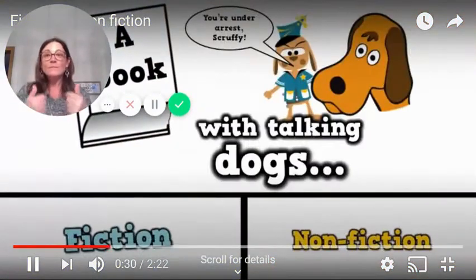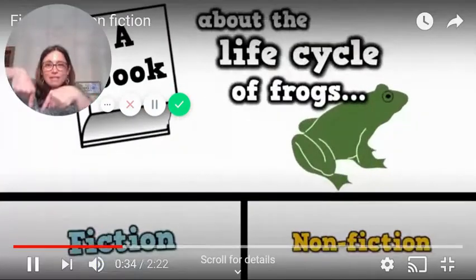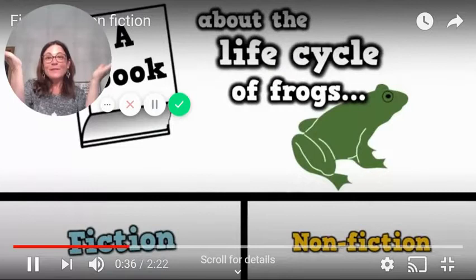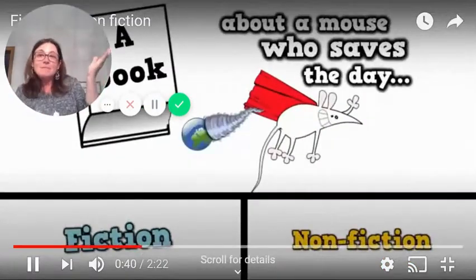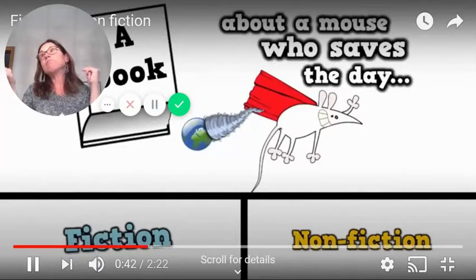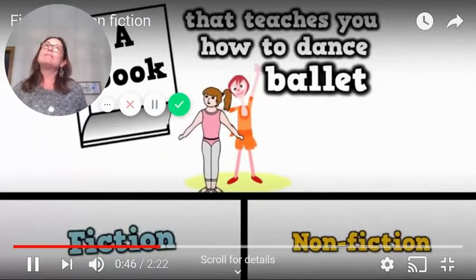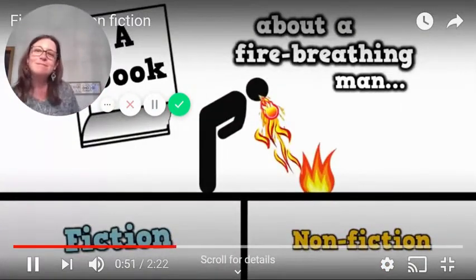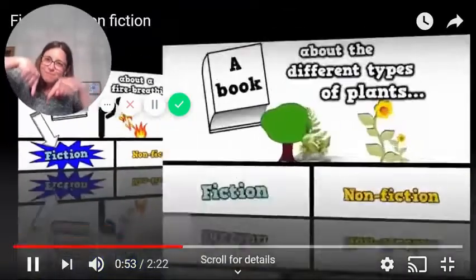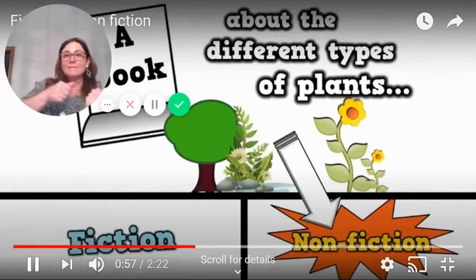A book with talking dogs — that's fiction. A book about the life cycle of frogs — nonfiction. A book about a mouse who saves the day — that's fiction. A book that teaches you how to dance ballet — nonfiction. A book about a fire-breathing man — that's fiction. A book about the different types of plants — nonfiction.